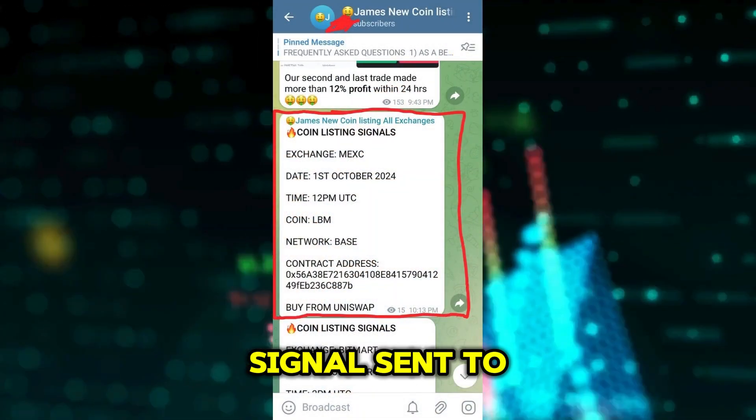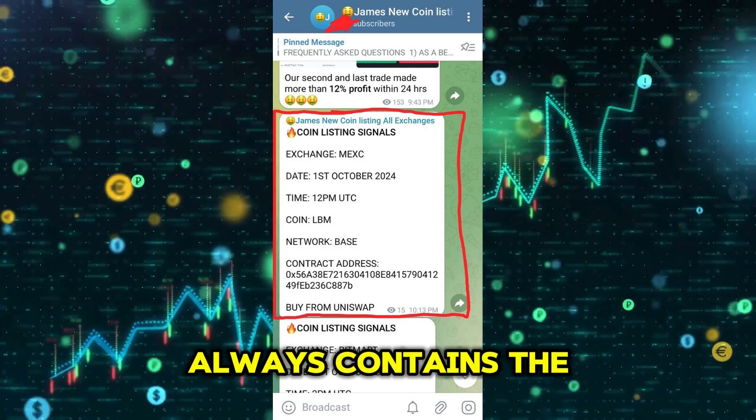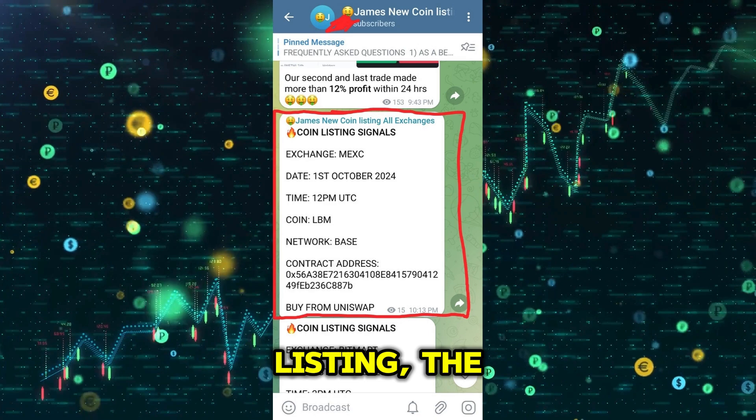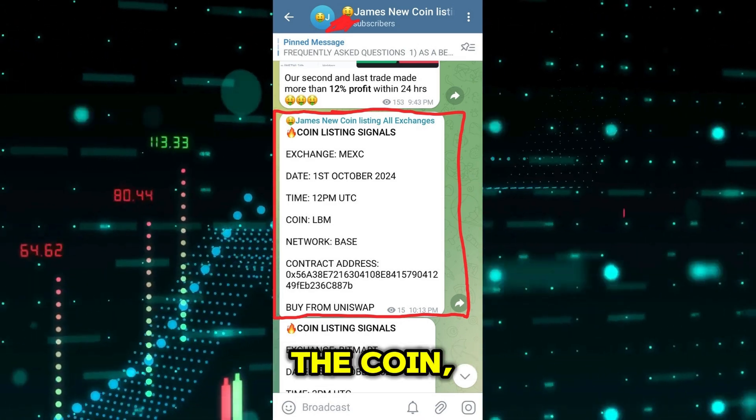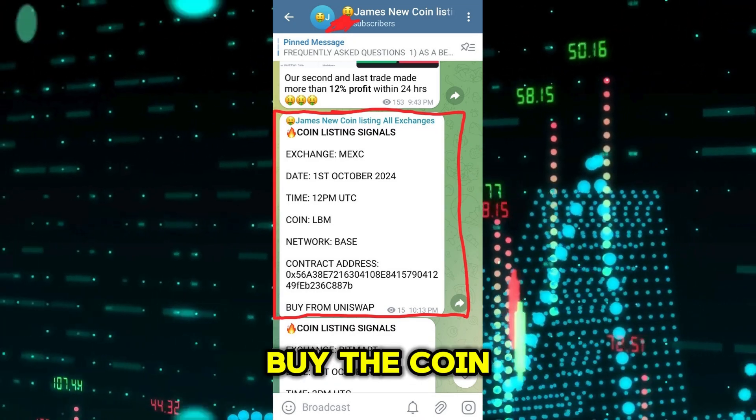So we had this signal sent to our coin listing channel on Telegram. The trade signal always contains the date of the expected listing, the exchange listing the coin, the network, the contract address, and the exchange or exchanges to buy the coin from.